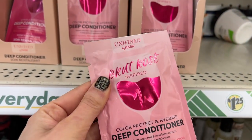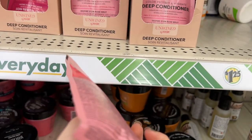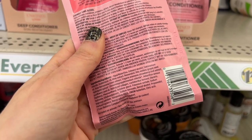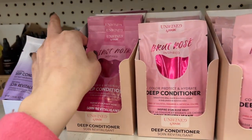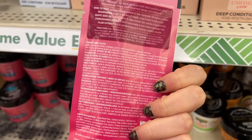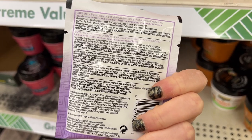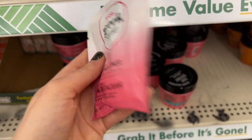They also have new deep conditioners from the name brand Hask — these are actually really great. I've used this specific one before. You know I'm a beauty blogger and I try tons of stuff — this is such a nice deep conditioner. They're all based off wines; this one's based off Pinot Noir and it's a deep conditioning mask you can get multiple uses out of. They also have their Greek yogurt deep conditioner — I haven't tried that one yet, but I definitely recommend this brand.